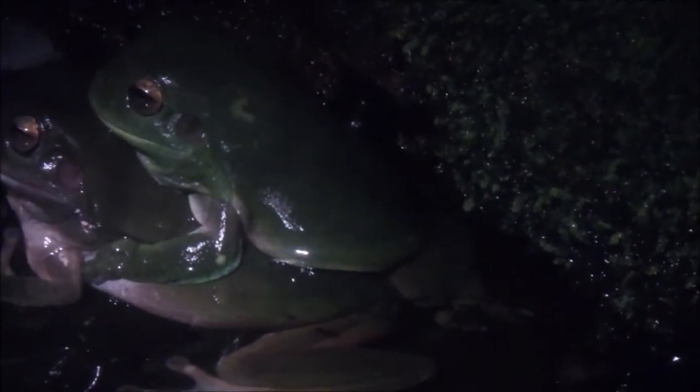Once the eggs are released, the male fertilizes them. The next day I found hundreds of eggs floating on the surface of the water in a jelly-like substance.